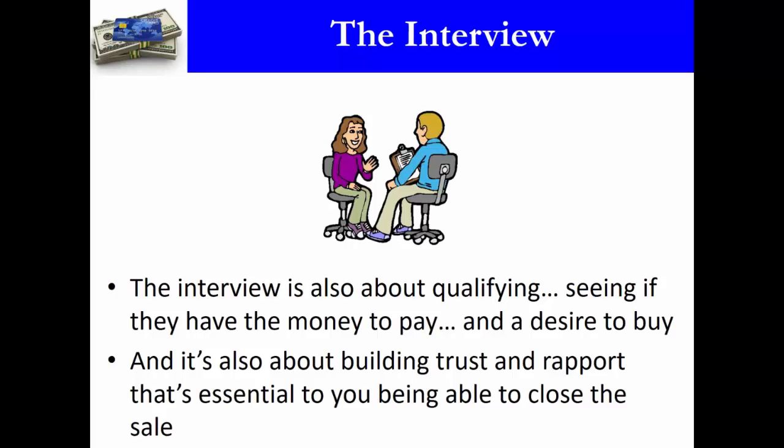The interview is also about building trust and rapport, because that's what's essential to closing the sale. The closing actually happens within the first 10 seconds you talk to a customer — that's when you start building trust and really start building rapport.